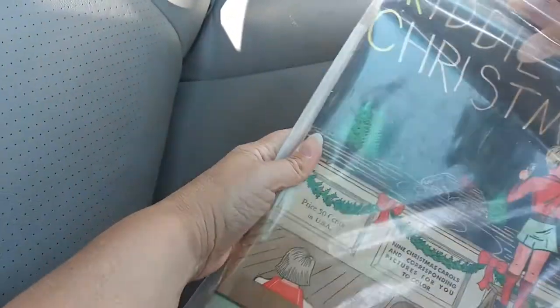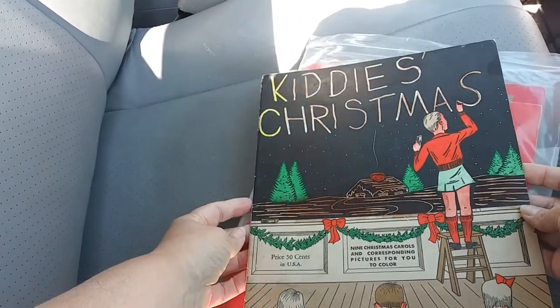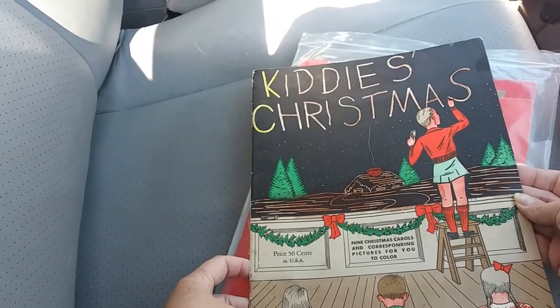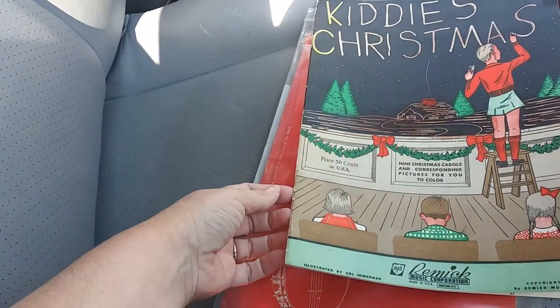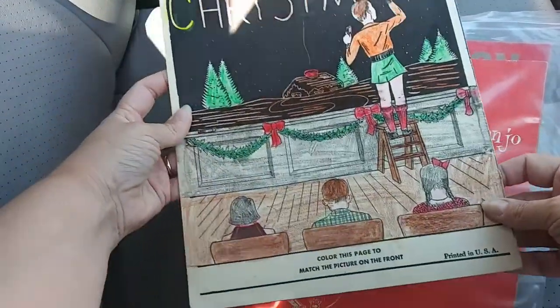Got a Christmas book — nine Christmas carols and corresponding pictures for you to color. It's from 1937. Nobody colored it, it's in really good shape. There's color on the back — looks like Kitty's Christmas.